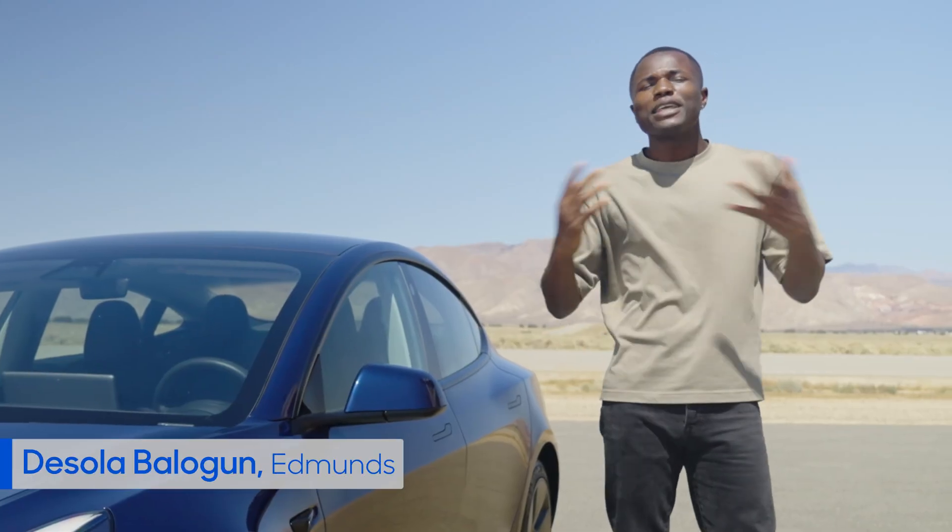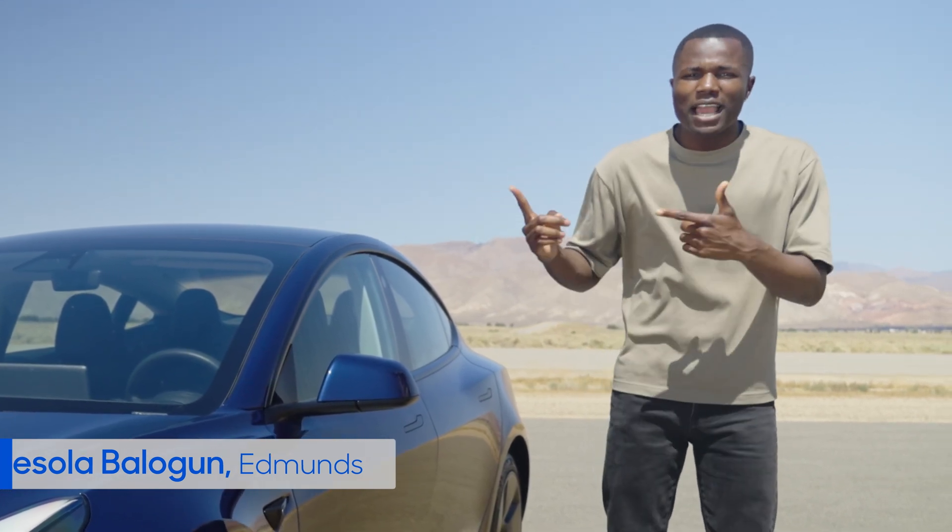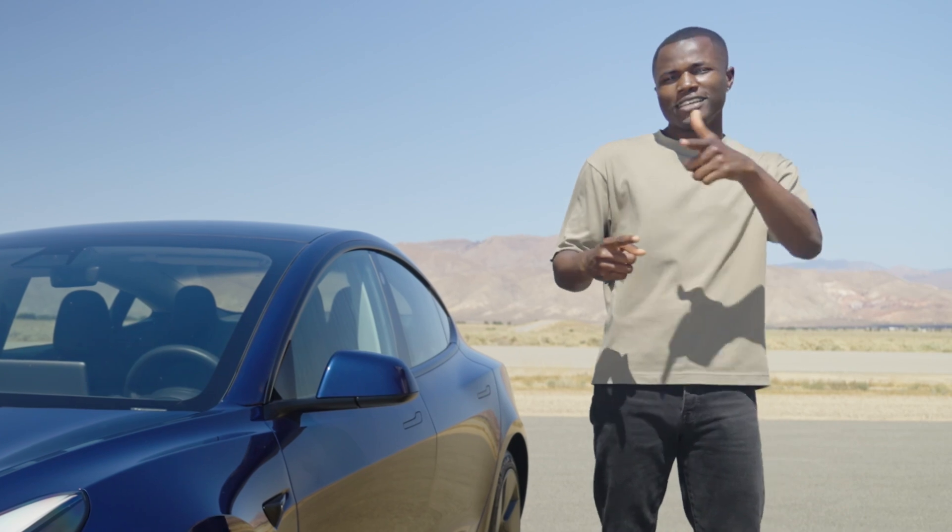Hey, everybody. I'm Dave Shola from Edmunds, where we're known as the Car Testing Pros. We've teamed up with the experts over at CarMax to help you find the right car for your needs.